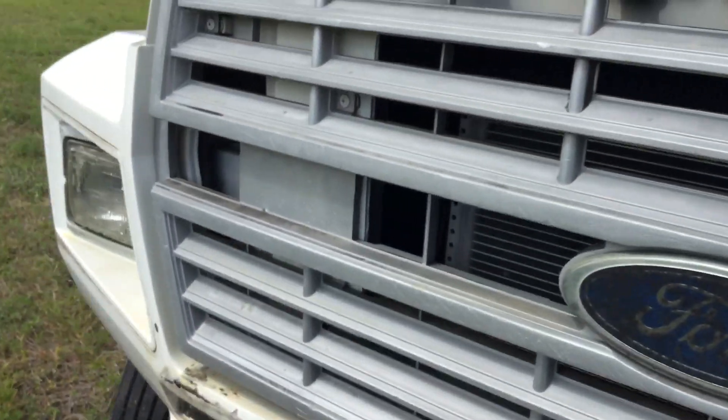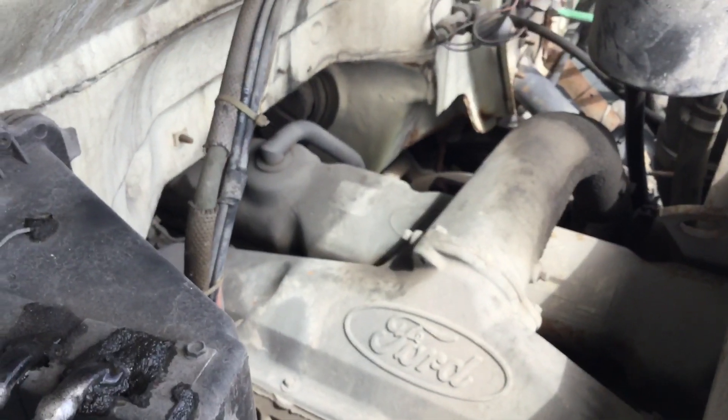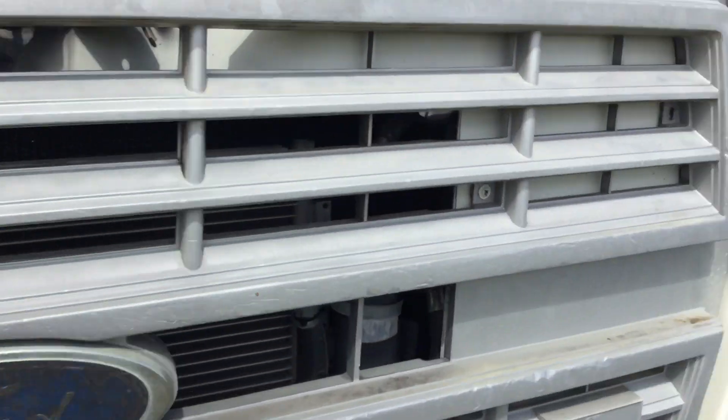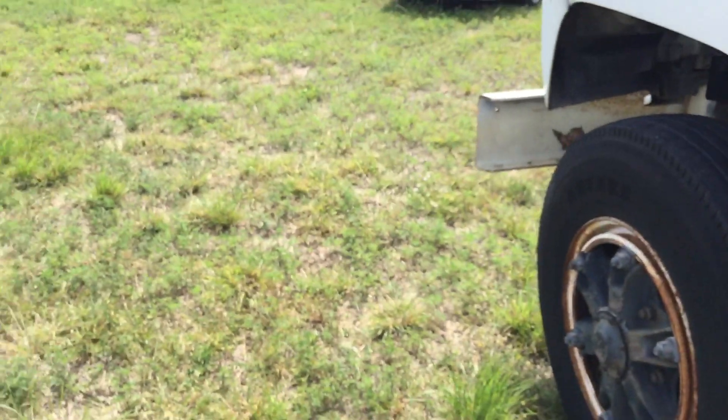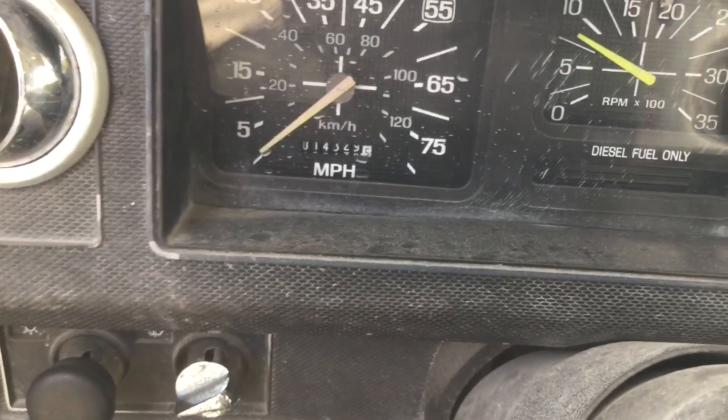The AC blows cold. I'm gonna rev it up so you can hear. The motor sounds good — it revs up nice. It shows 14,329 miles.